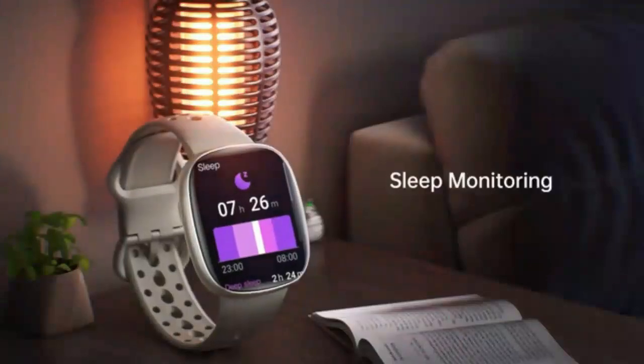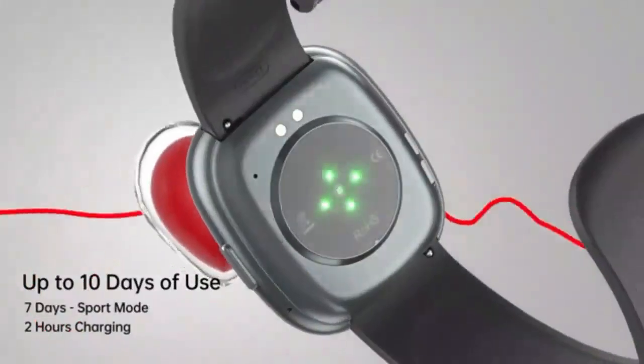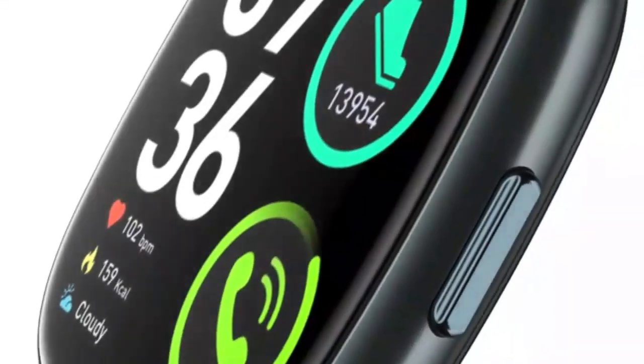Whether you're looking to dial and answer calls directly from your wrist, track your fitness, or enjoy all the smart features you need in one sleek device, the Zosk V has got you covered.